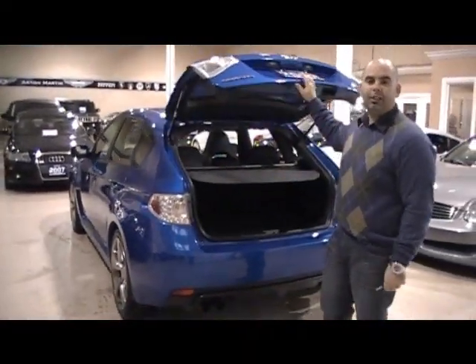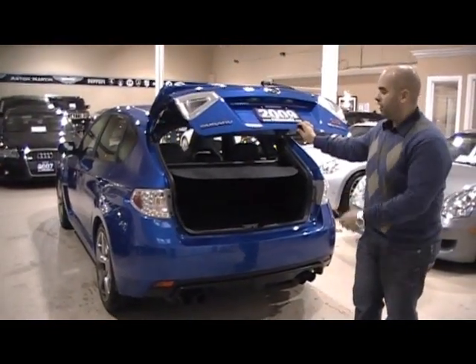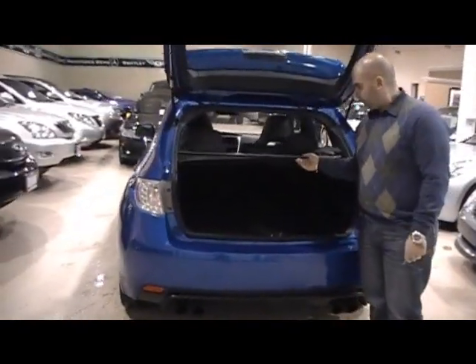In 2008, the hatchback came out. In 2007 and prior, they were a full sedan. It's just a gorgeous body style. The seats also fold down. You have the tunnel cover.